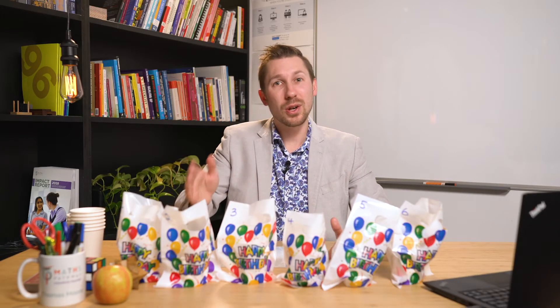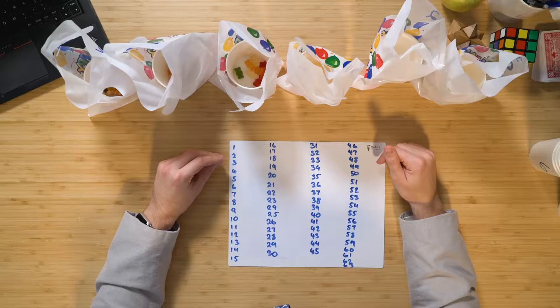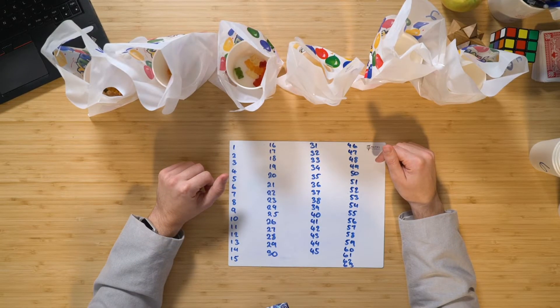Now the challenge that she gave us was that every single one of these bags had a certain number of gummy bears in them. She said that any number of these bags could be used to make up every number from one to 63. And I'll show you what I mean.